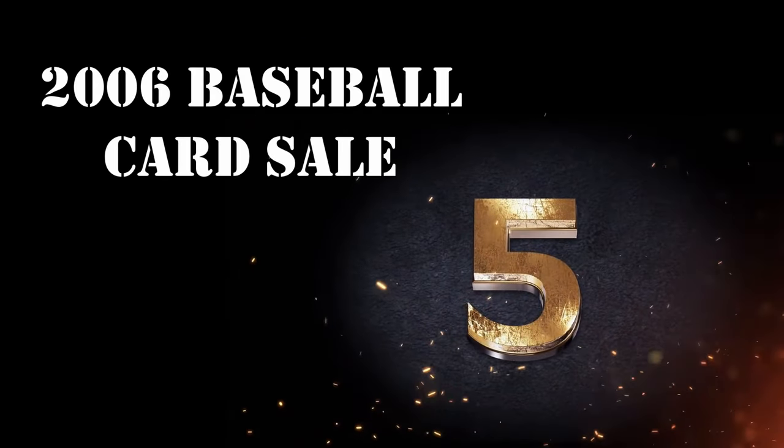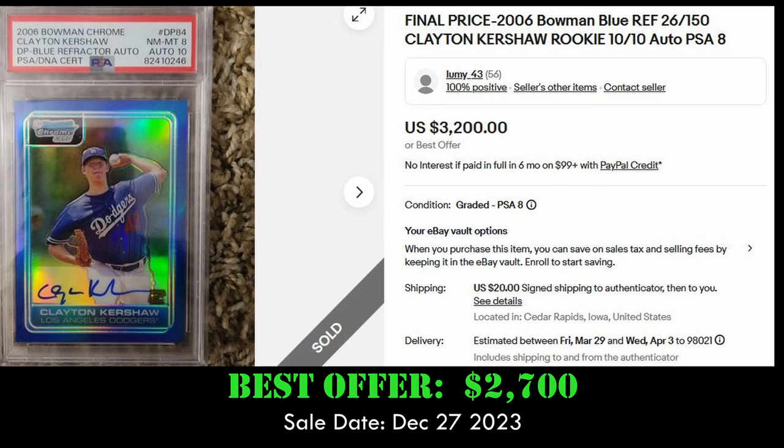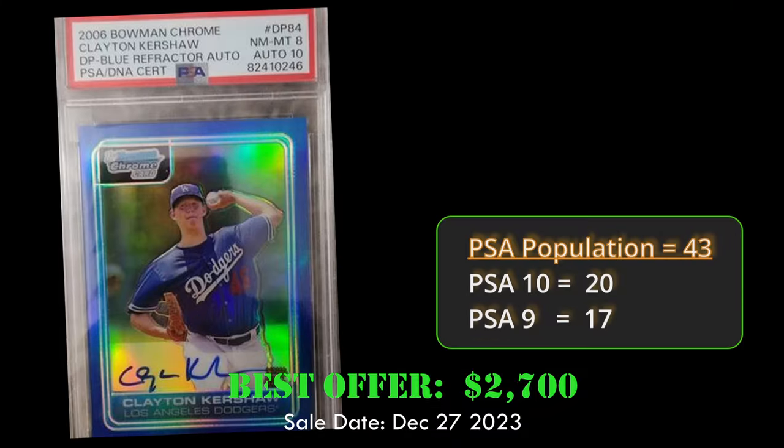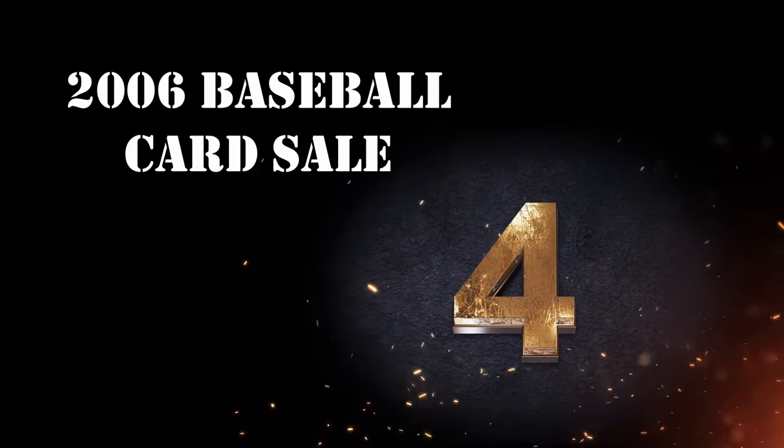At number five, our third Clayton Kershaw rookie card. This is the Bowman Chrome Blue Refractor rookie autograph card, in a PSA 8 with a 10 grade for the autograph. It sold via Best Offer for $2,700. Overall, it has a PSA population of 43, with 20 PSA 10s.